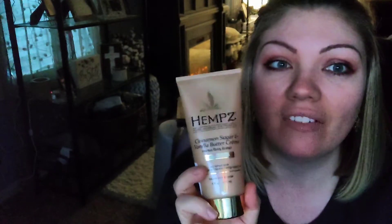By the way, the full size was retailing at TJ Maxx for $5.99. They actually had minis of this that were $3.99, and I was like, let me just pay the extra couple bucks and get the bigger size.